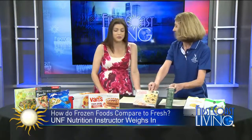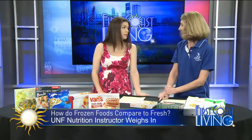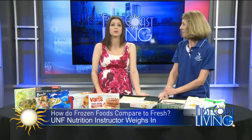Thank you for being here, we appreciate it. Unfortunately we're running out of time, but you can get more information with the UNF nutrition and dietetics program — they have a Facebook page. You can also go to UNF's website. Thank you for being here.